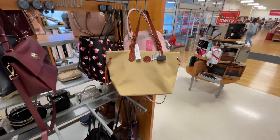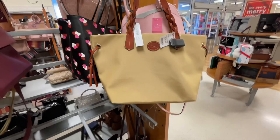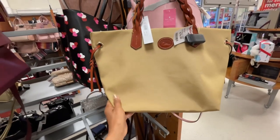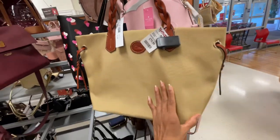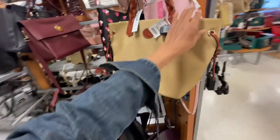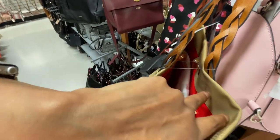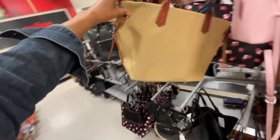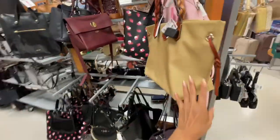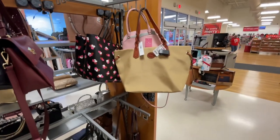Look what I found — a Dooney & Bourke shopper in the color khaki. The material is canvas and it's $80. This would make a nice bag for summertime, vacation, going to the pool, the beach, going out shopping. Oh, this is a beautiful bag — I'm loving it.